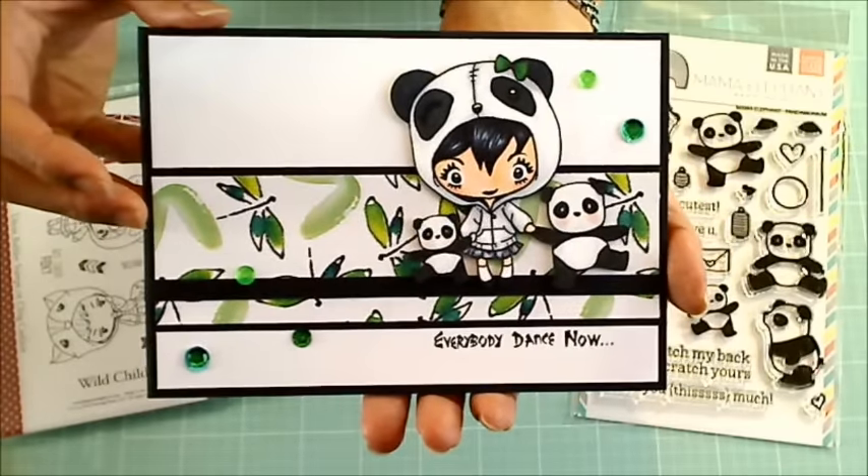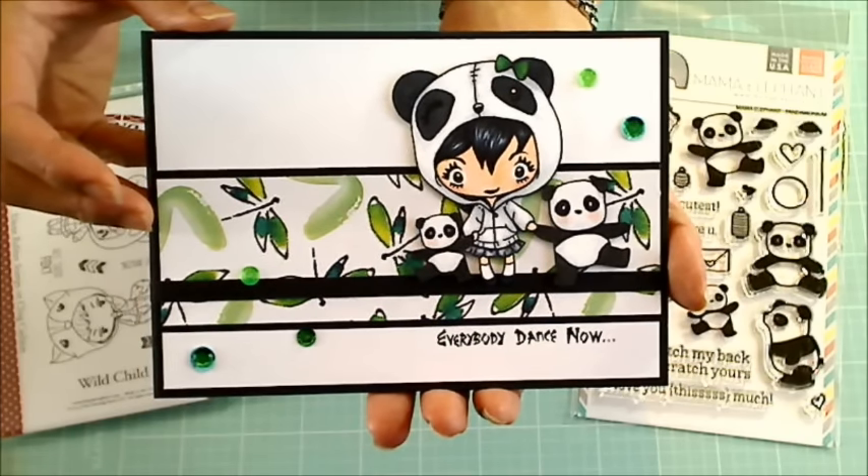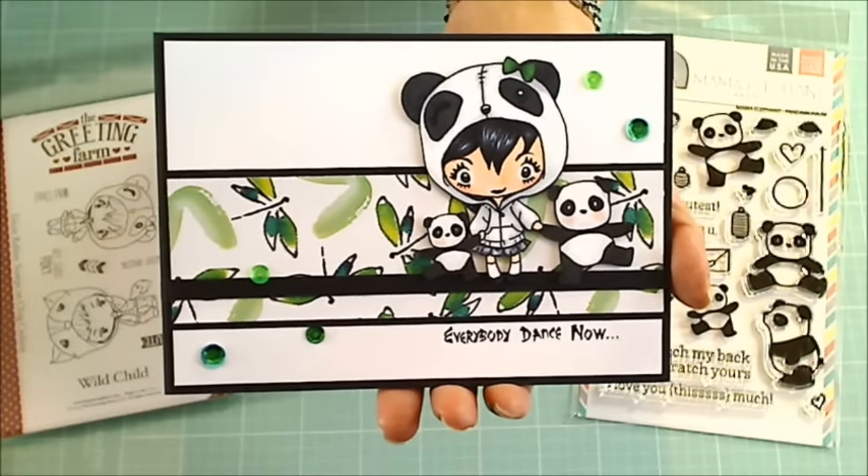If you guys don't already know Dani, please go check out her channel and her challenge. And if you're a new subscriber to her, please tell her that Crafty Paws sent you. I hope you guys are having a wonderful crafty day. Thanks so much for watching. Bye.